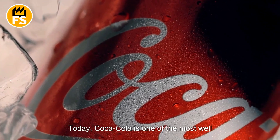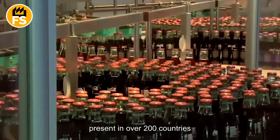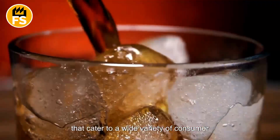Today, Coca-Cola is one of the most well-known brands globally, present in over 200 countries, and offering a diverse range of products that cater to a wide variety of consumer preferences.